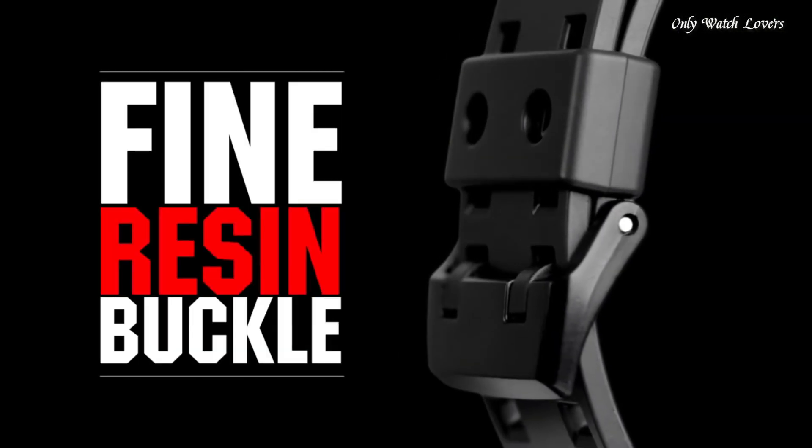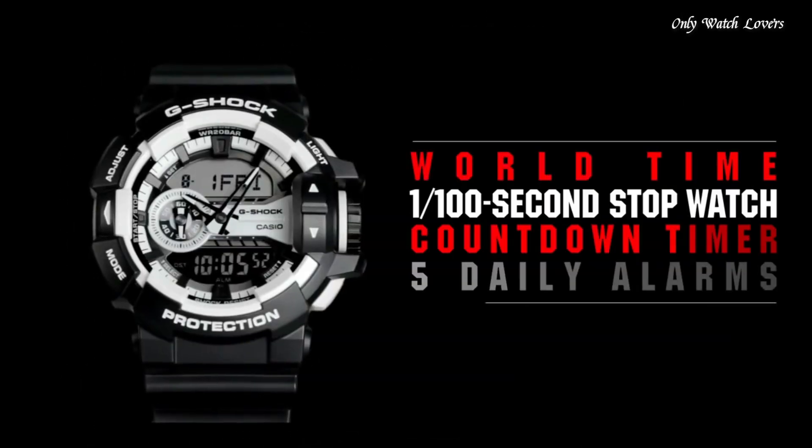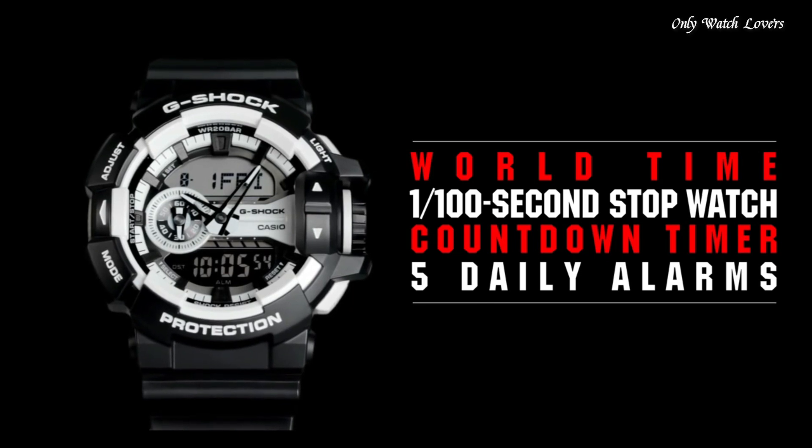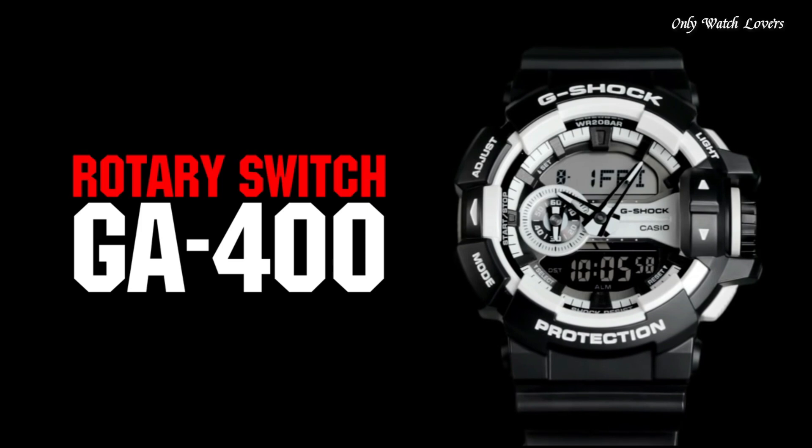The watch is from the G-Shock collection. Features equipped: anti-magnetic, world time, chronograph, countdown timer, alarm, perpetual calendar, backlight, date, day, month.